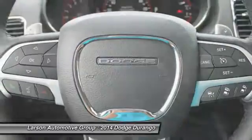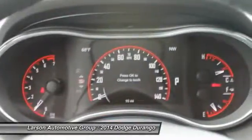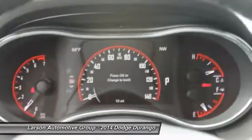Power liftgate, navigation system, power passenger seat, traction control, and all-wheel drive.